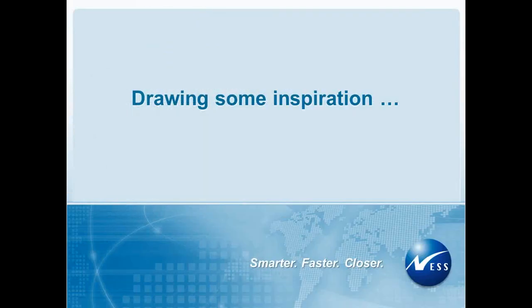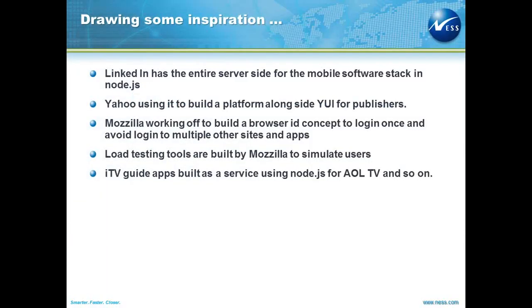Let's see what people are doing with Node.js around the globe. LinkedIn has the entire server side of the mobile software stack built out of Node.js. Yahoo is using this to build a platform alongside YUI for publishers. Mozilla is working off a browser ID concept where you just log in once and you don't have to log in to multiple other devices and sites.